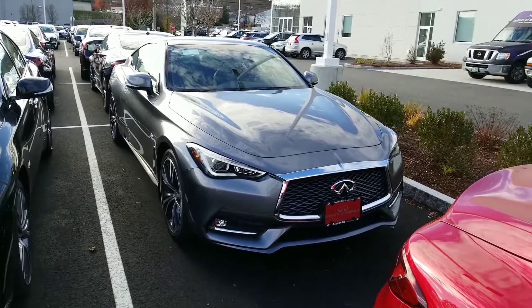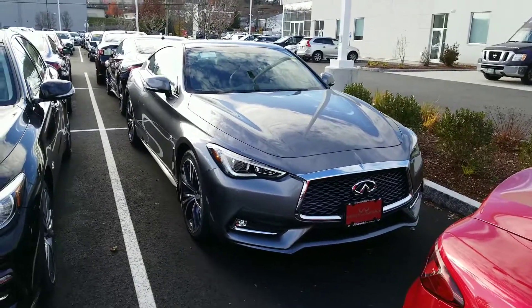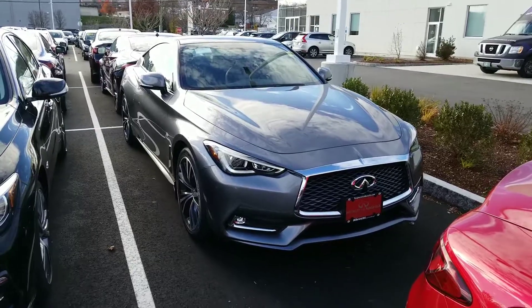Hi Jeff, Mike Rice with Infinity of Nashua here. I wanted to show you around your 2018 Q60.